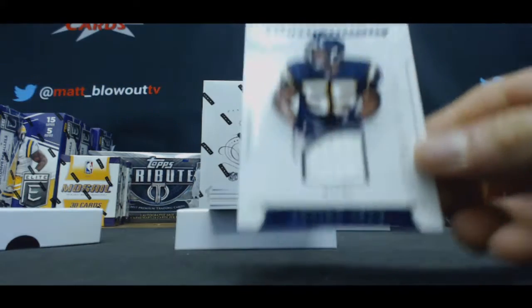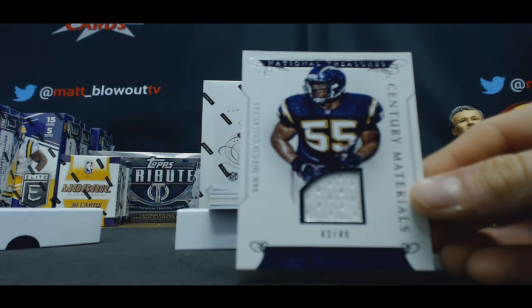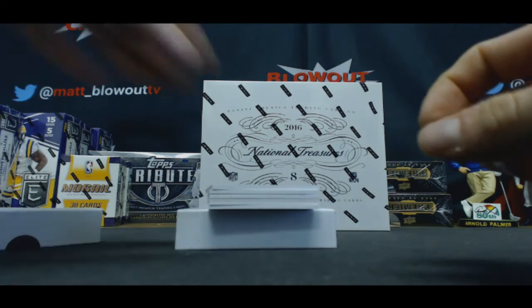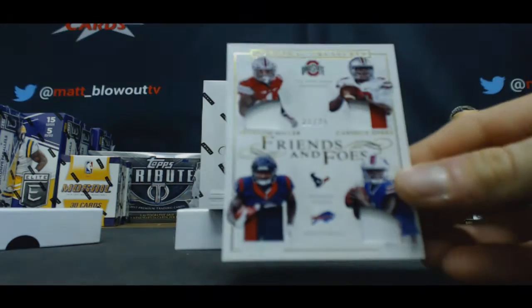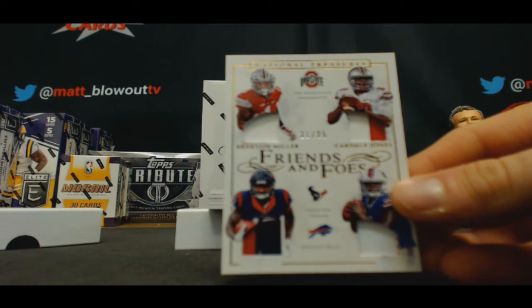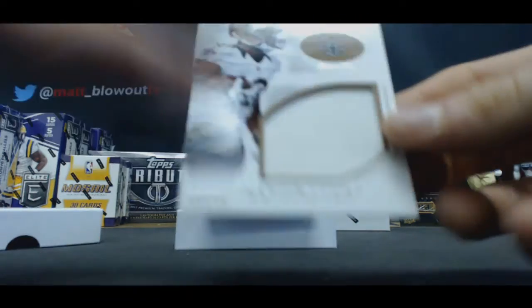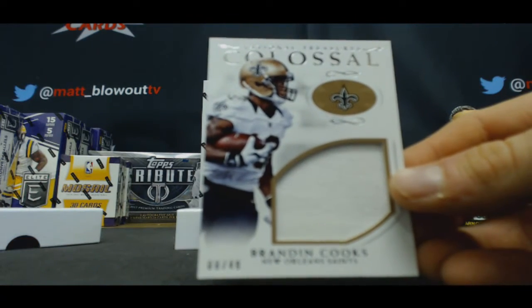To 49, jersey of Junior Seau. To 25, Braxton Miller and Cardale Jones, friends and foes. Brandon Cooks, colossal, to 49.